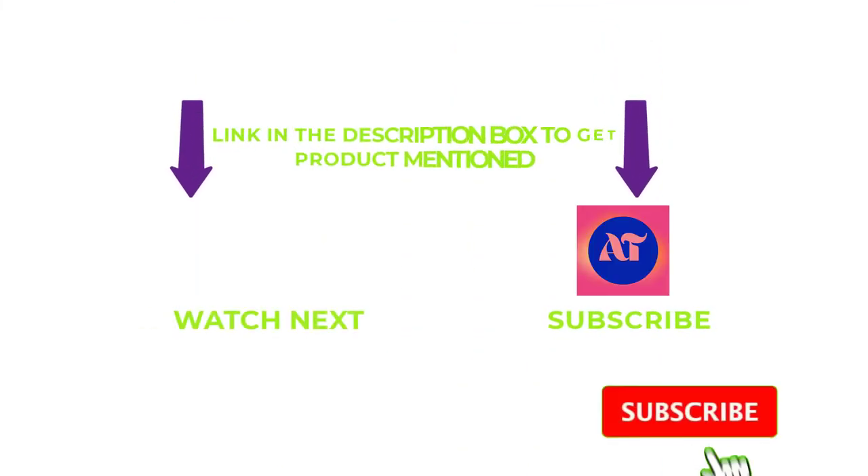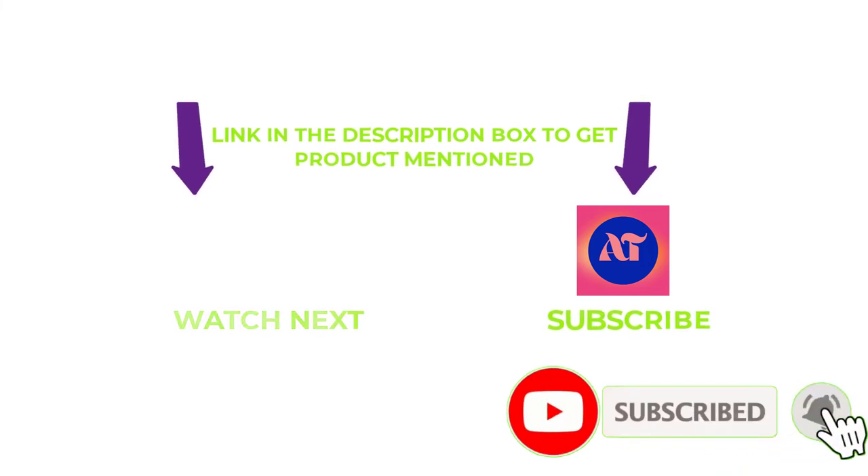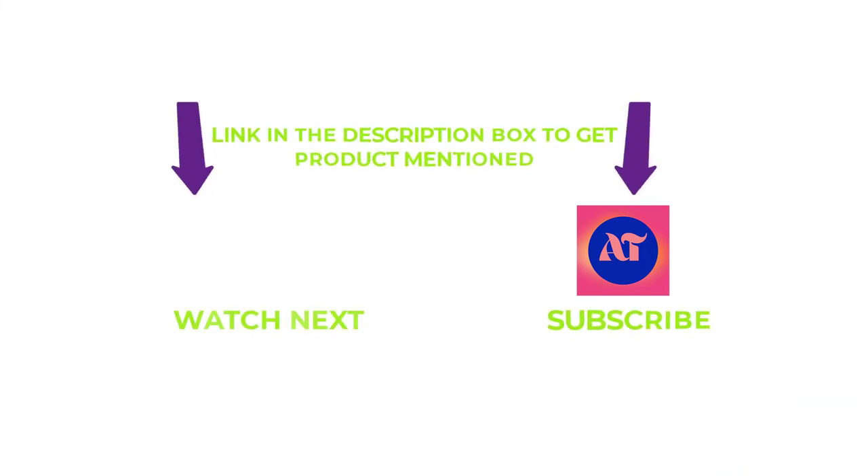That's all from my end. I make helpful videos daily, so do subscribe to my channel and hit the bell notification. If you need any more valuable information or want to know the product's original price, do check out my description. For any kind of problems, please write a comment below. I can help you anytime. Thanks for watching, have a great day.